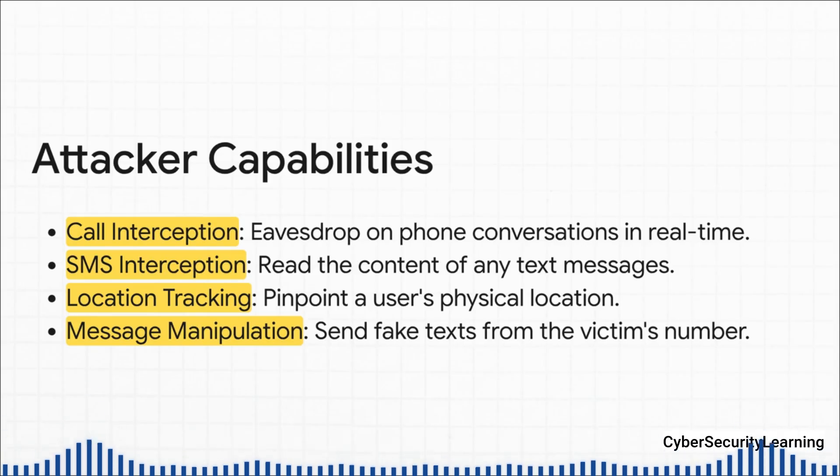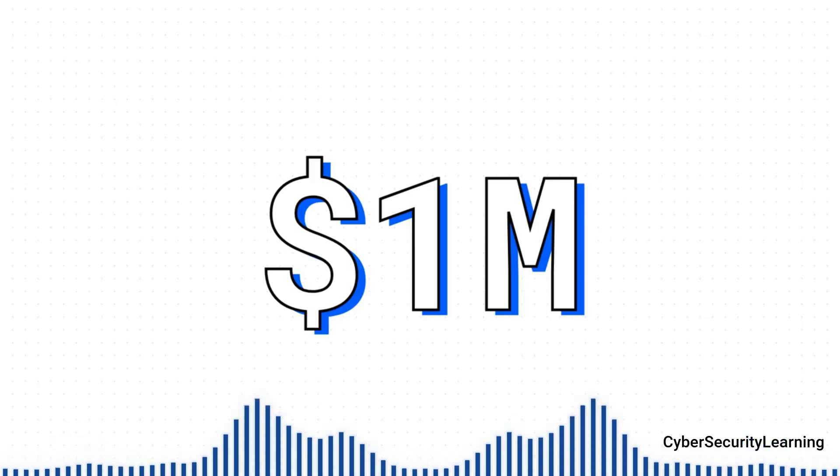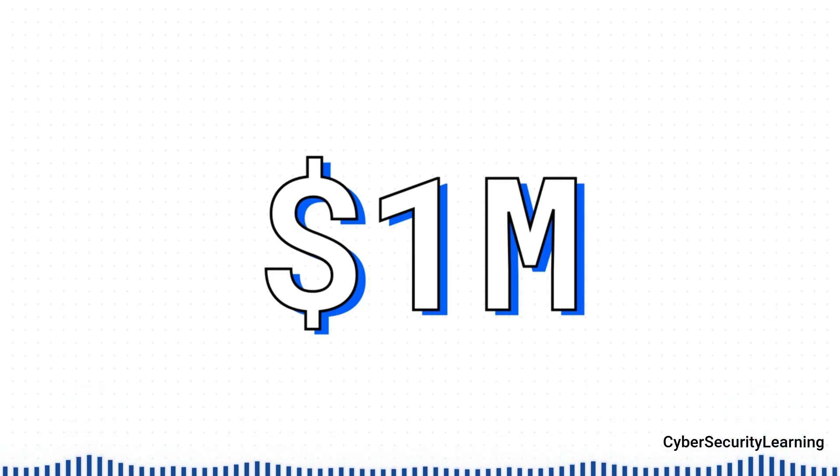They can even send texts that look like they came from your number. And listen, this is not a theoretical what-if scenario. There was a well-documented case in the UK back in 2016 where hackers used these exact SS7 attacks to drain people's bank accounts. They stole around $1 million.